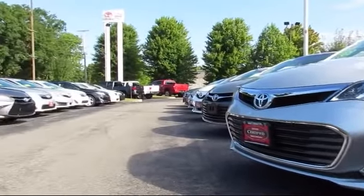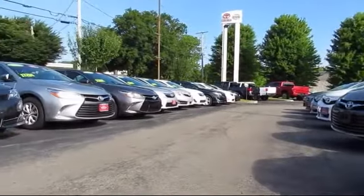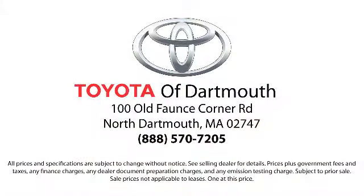At Toyota of Dartmouth, our dedicated staff of Toyota enthusiasts strive to serve you and make the car buying process as quick and hassle-free as possible. Come visit us today — we're looking forward to meeting you. We're located at 100 Font Corner Mall Road, off I-195 in Dartmouth.